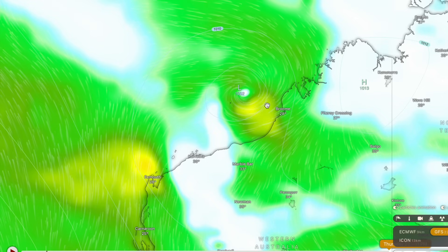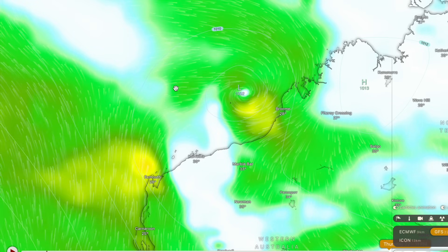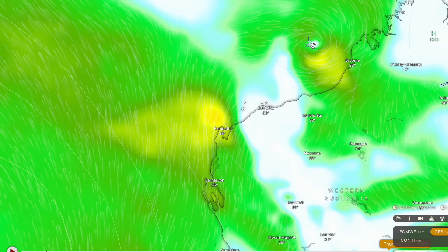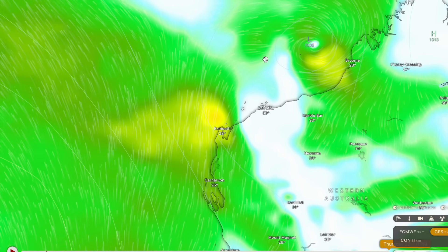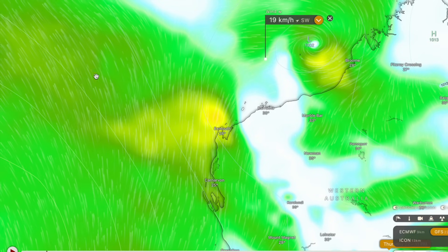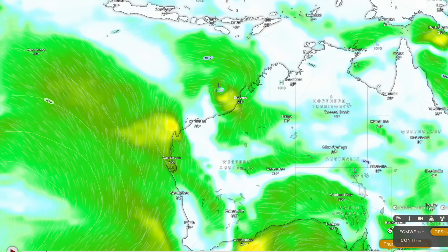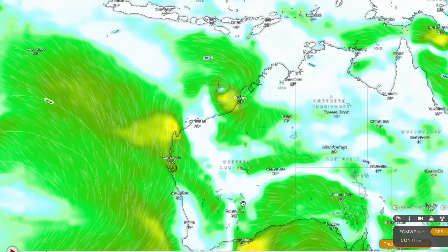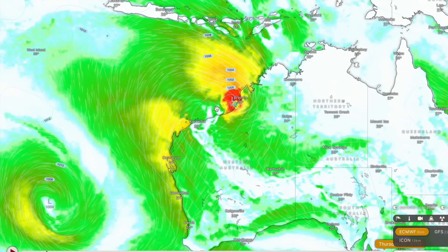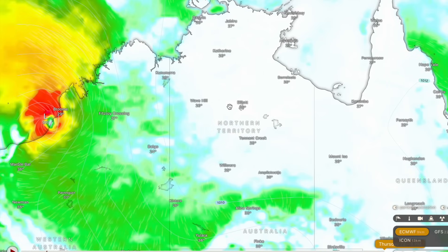This will be a very concerning picture in a couple of days if we see the track swing back in and impacting areas such as Exmouth, Karratha, or Carnarvon. However, considering the storm will probably have quite significant forward motion at that point, it's more likely to swing out and die at sea somewhere offshore from Exmouth. But this is something we really have to be watching because it's a plausible scenario, and I've never seen the ECMWF and the GFS both come on board with it in the same forecast model run. So this is going to be a very interesting scenario to watch.